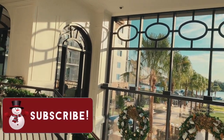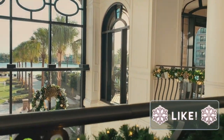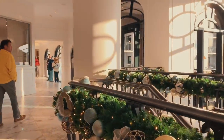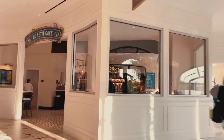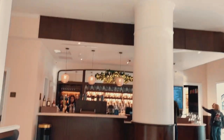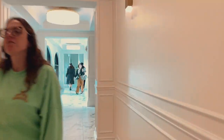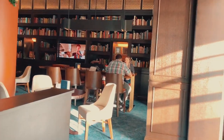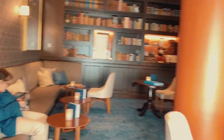Look how beautiful it looks up here — it does look pretty. And this is the cafe. This is called the Voyager Lounge. Looks so beautiful.